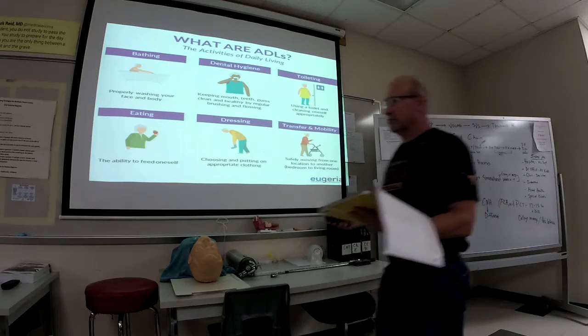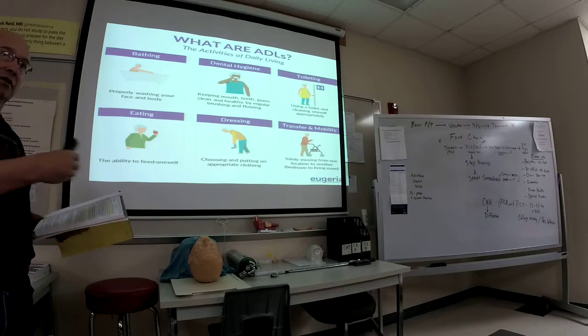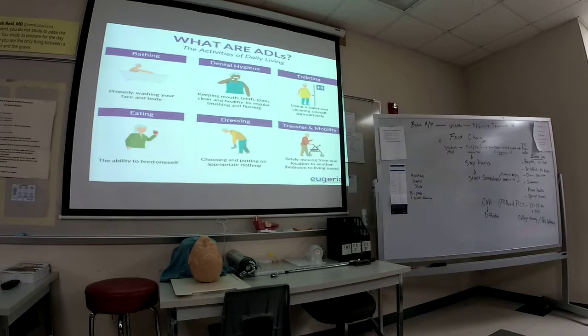ADLs are the everyday activities that patients — maybe they're in rehab — can't do anymore and need help with. One important principle with ADLs is to allow the patient to do as much as possible. Don't just go in and do it for them. Let them do as much as possible. If someone can't use the toilet by themselves, let them — enable them to do that. You're there to assist them, including with bathing.